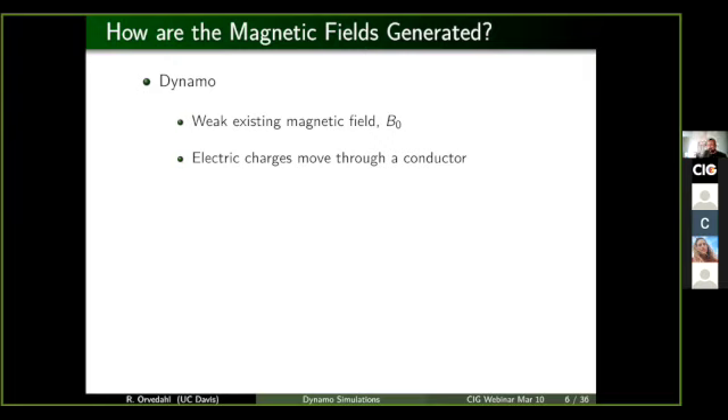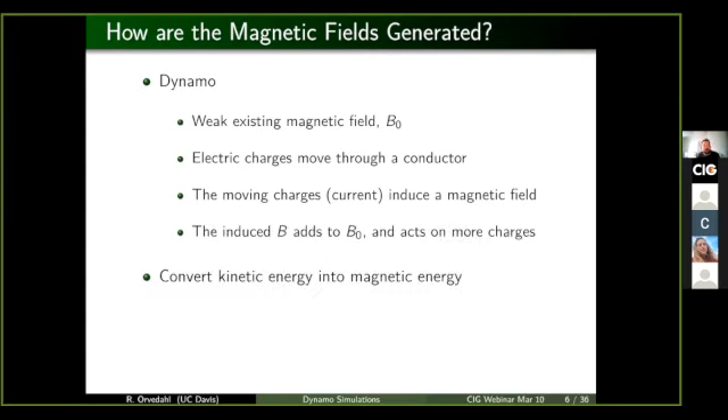So how are these magnetic fields actually generated? If we start with a weak existing magnetic field in the background and we have some collection of electric charges that are allowed to move through a conductor, those moving charges, which are a current, will induce a magnetic field. And if that induced magnetic field is constructive — so it adds to increase the background magnetic field — then you're growing that magnetic field, and that can act on more charges to create a larger current, inducing more magnetic field. You get this positive feedback loop where you're continuously increasing the magnetic field, ultimately converting kinetic energy of the charged particles into magnetic energy.